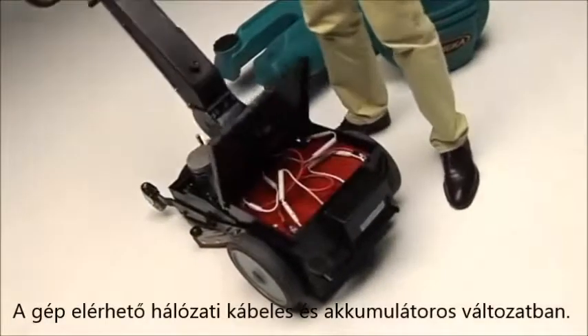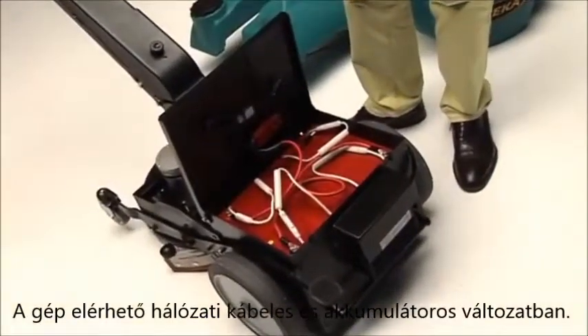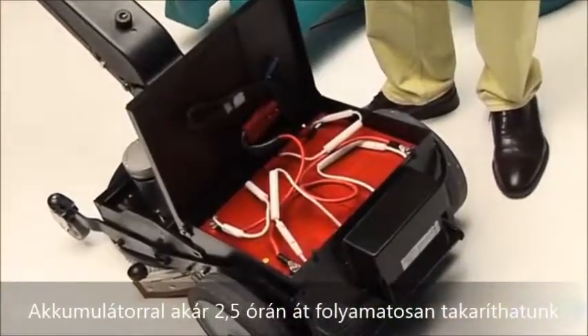The machine is available either cable powered or battery powered, which provides an impressive two and a half hours running time.